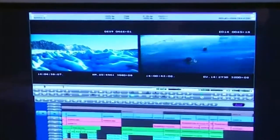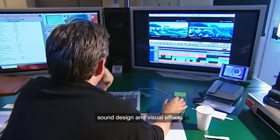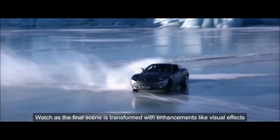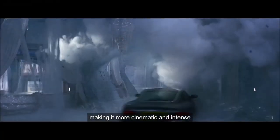In post-production, the film went through an editing process, sound design, and visual effects. Watch as the final scene is transformed with enhancements like visual effects, making it more cinematic and intense.